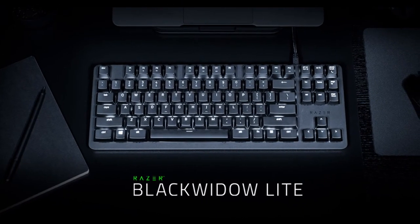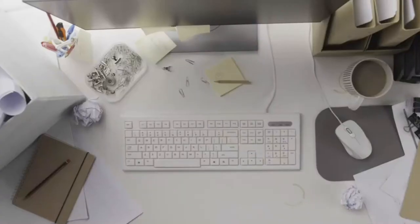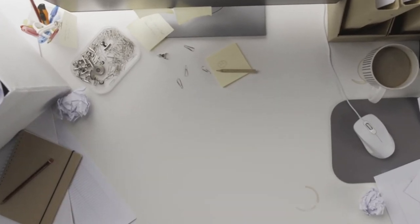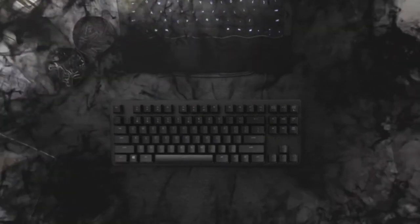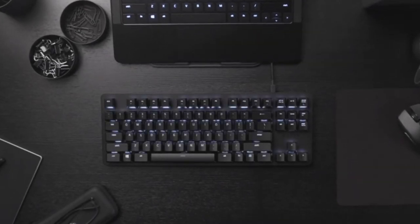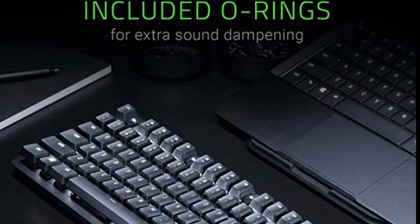Next on the list at number 4, we have the Razer BlackWidow Lite. On this list, the Razer BlackWidow Lite is probably the most versatile keyboard. Its tenkeyless style, plain white lighting, and quiet Razer Orange switches have a beautifully minimalist feel to them. The BlackWidow Lite was originally marketed by Razer as a keyboard that bridged the gap between gaming and productivity applications. This is a thin, straightforward, and reasonably priced peripheral — perhaps Razer's most understated accessory to date. One disadvantage is that the keys on the BlackWidow Lite are fairly squeaky until you add a set of rubber o-rings.